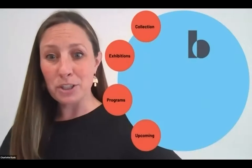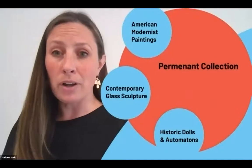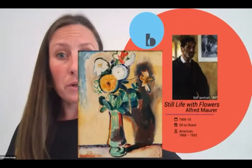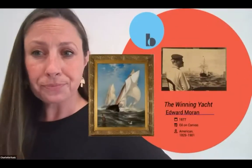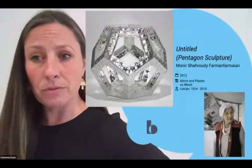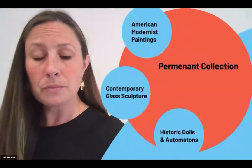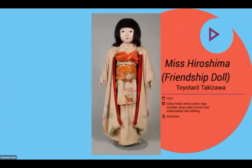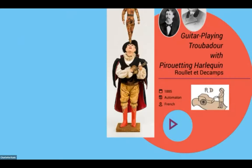I'm going to talk a little bit about our collection, exhibitions, and programs. The Barry Art Museum collection houses an incredible archive of American modernist paintings, including the still life with flowers, as well as incredible marine art. We also have strong holdings in contemporary glass sculpture from the studio glass movement up to present day. And finally, we have historic dolls and automatons, like this beautiful Miss Hiroshima friendship doll, and automatons which acted as the precursor to robots.